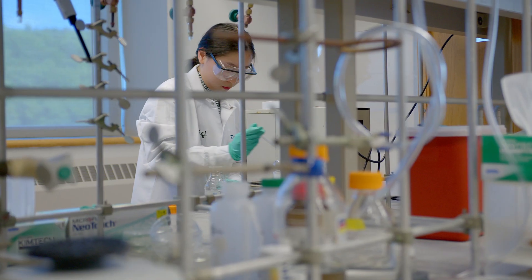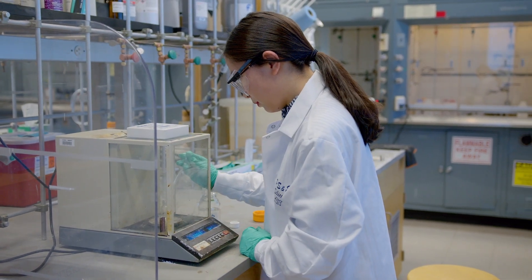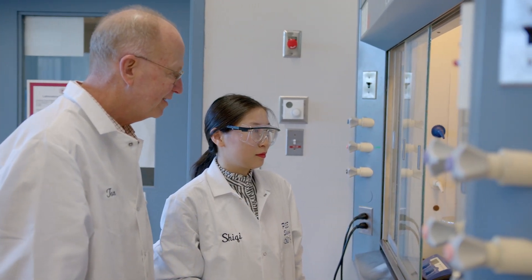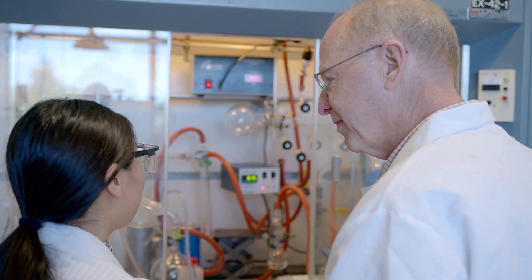Hi, I'm Shiqi. I'm a second-year graduate student in the McCarthy Group. I'm particularly interested in what fillers can do in the silicone networks to adapt different mechanical properties for various applications, and also the mechanism of the reinforcement. Tom really helped me a lot in becoming an independent researcher. I've learned many techniques and improved my writing and presentation skills under his guidance. He really takes good care of our students, staying in close touch and providing helpful advice whenever we need it.